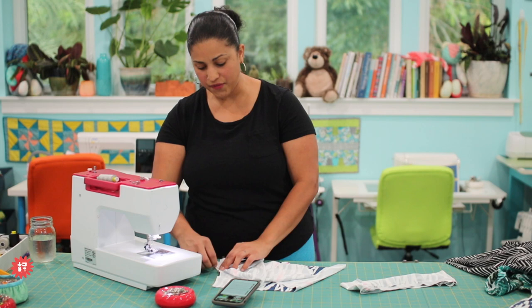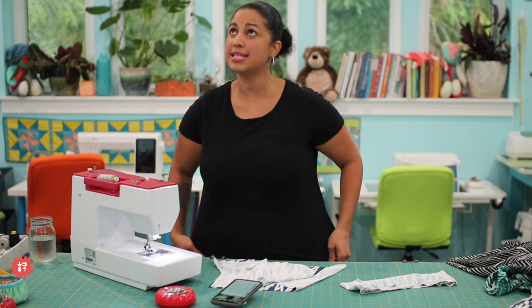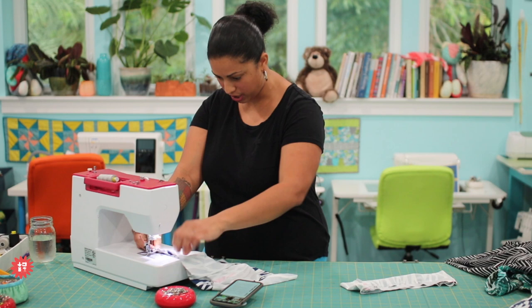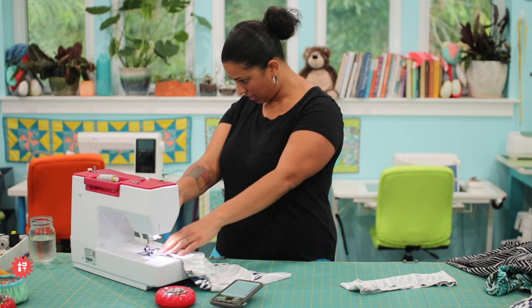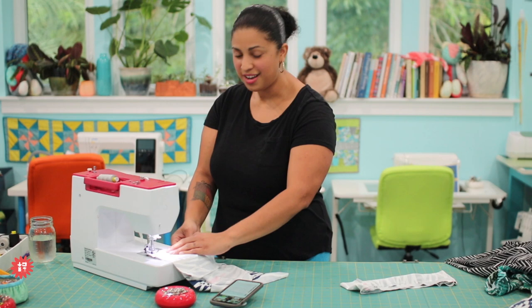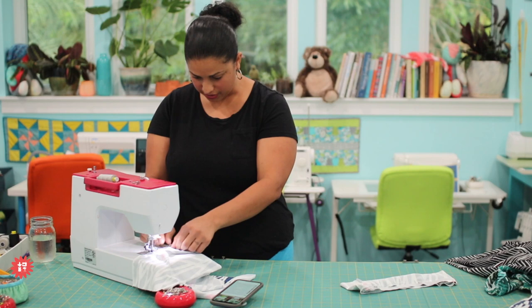Whenever you do pattern hacking, save the actual pattern piece you created the hack from — because if it's a win, you'll want to recreate it, and you won't remember exactly how much you measured. Someone also asked: I'm really tall and the ankle length leggings are still too short — can I make them longer? Absolutely. The pattern gives you three cutting lines: mid-size short, capri, or full length. If you're taller, make them longer. If you don't want the mid-size short, extend it a little past so it lands right above your knee. This is what's amazing about making your own clothes — you can do whatever you want.